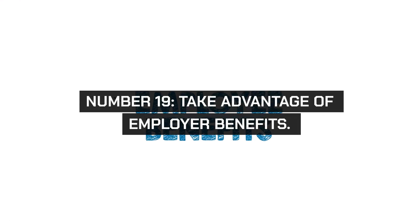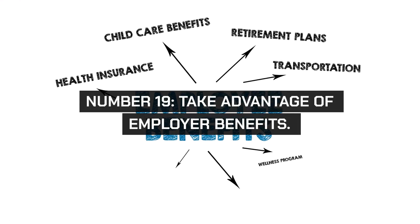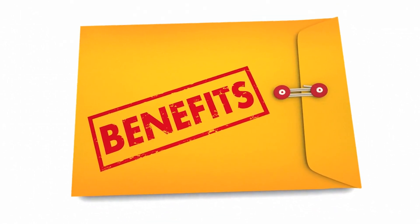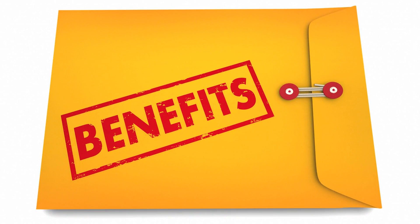Number 19. Take advantage of employer benefits. Review your employer's benefits package and utilize available perks such as health savings accounts, flexible spending accounts, commuter benefits, and employee discounts.